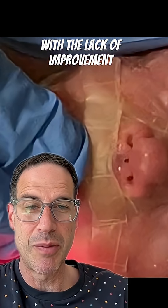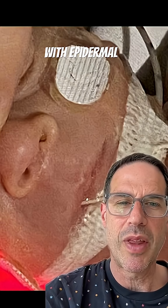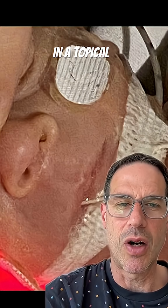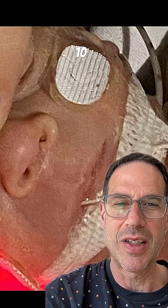Frustrated with the lack of improvement, doctors tried something that had never been tried in a baby before. They started treatment with epidermal growth factor in a topical treatment for 10 days, and this is what the nose looked like at the end of 10 days.